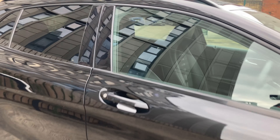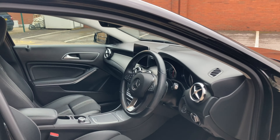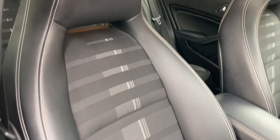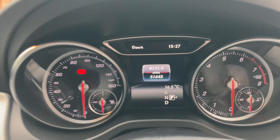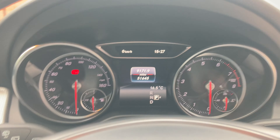Now let's take you to the interior of the vehicle — a lovely place to be. We've finished with the half Artico, so this is a man-made leather and half cloth upholstery finish. This is a 2019 69 plate which has covered 51,645 miles.